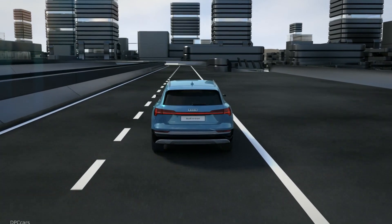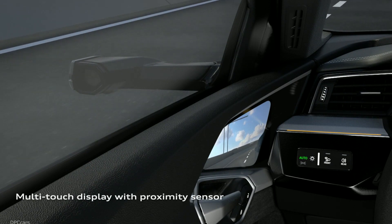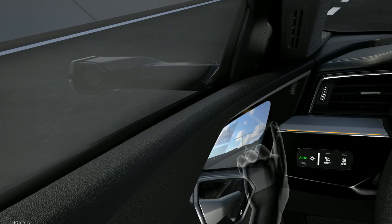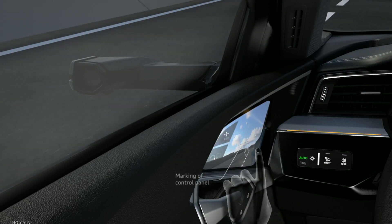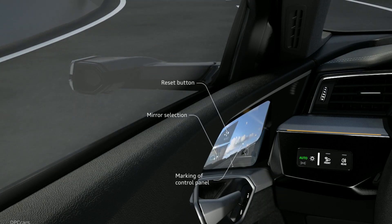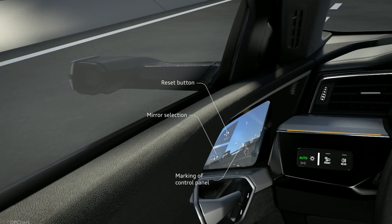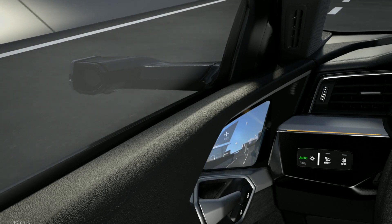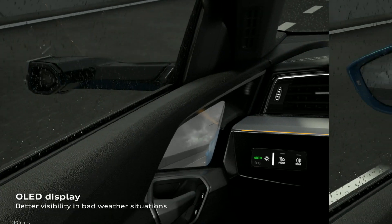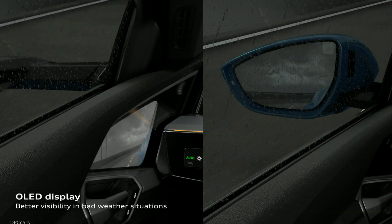The cameras also have heaters on them so they do not freeze, can automatically adjust their brightness, and can zoom in and out. For the first time in a volume production car, virtual exterior mirrors are available as an option in the Audi e-tron. "They not only provide a new technology experience but also many practical benefits in terms of comfort and safety," said Audi.